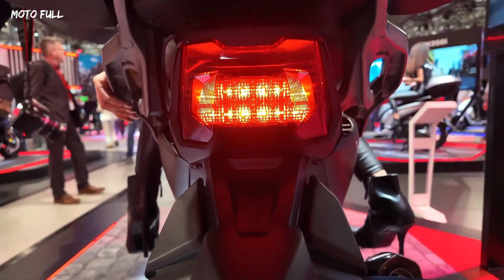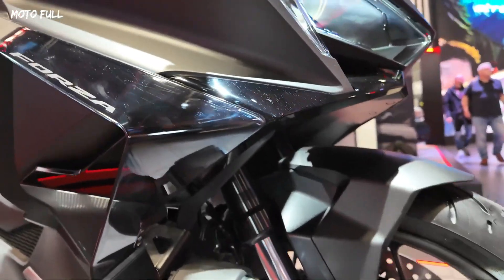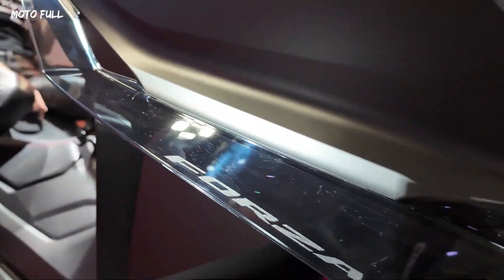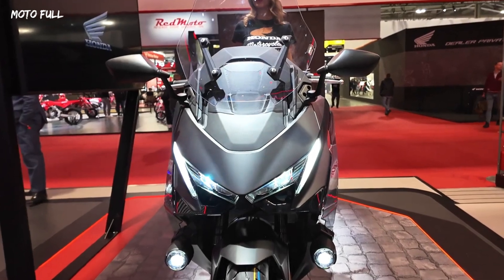Its twin-cylinder 745cc engine delivers powerful performance at 43.1 kilowatts with a peak torque of 69 newton meters, ideal for both fast-paced and relaxed rides.